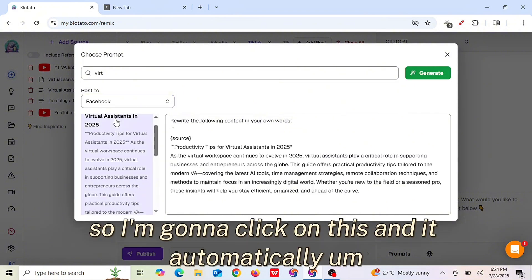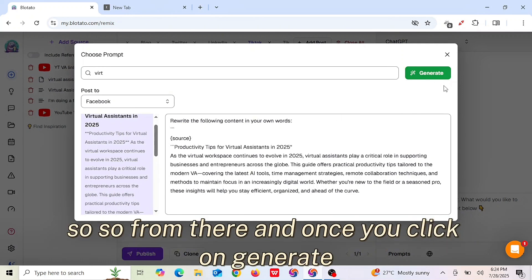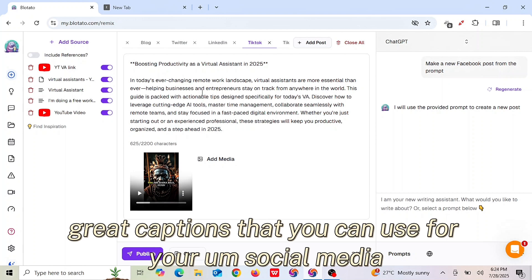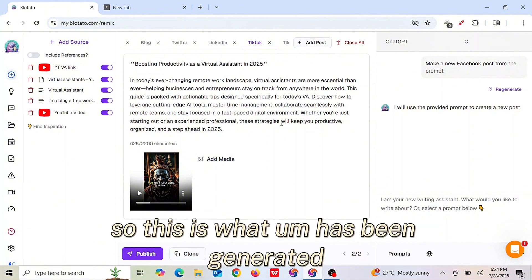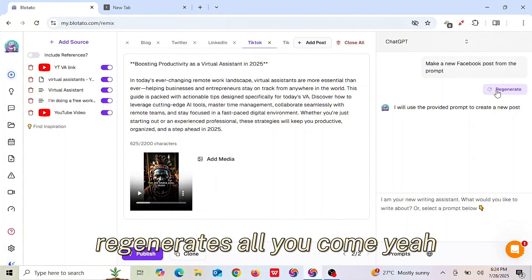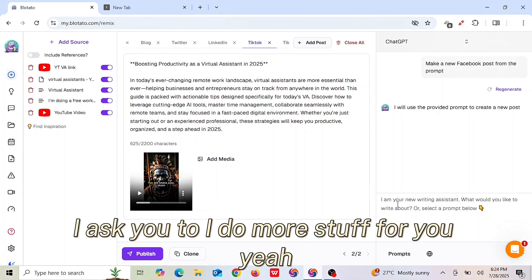It automatically inputs the prompt. Once you click Generate, this automatically generates great captions you can use for your social media. If you're not okay with the content that has been generated, you can go ahead and click Regenerate, or you can input additional instructions to ask it to do more for you.